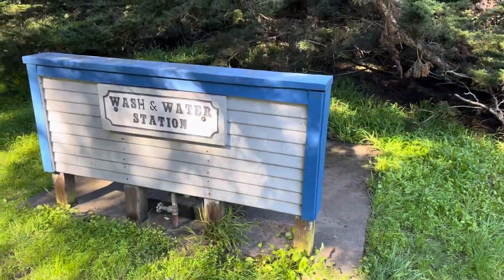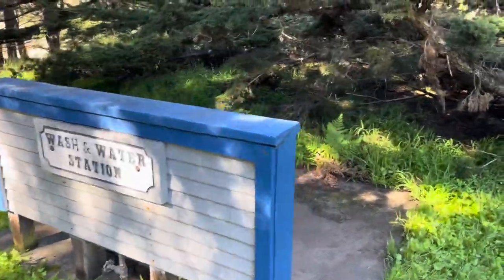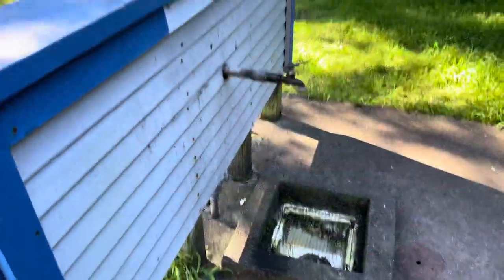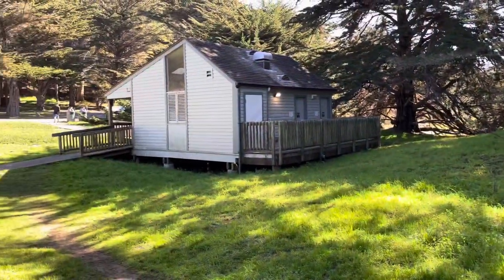Just behind the bathrooms, they have this little wash station.